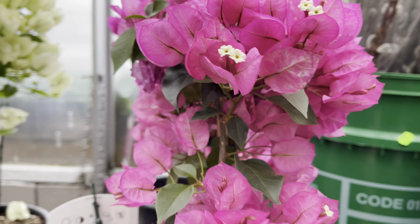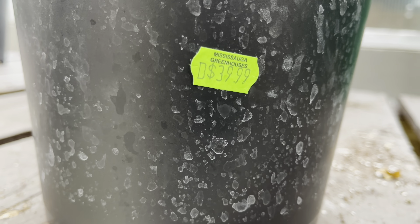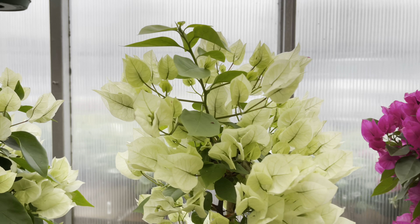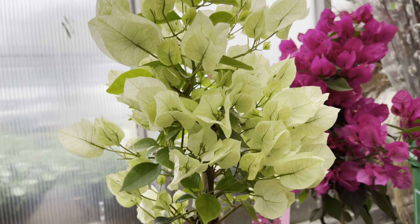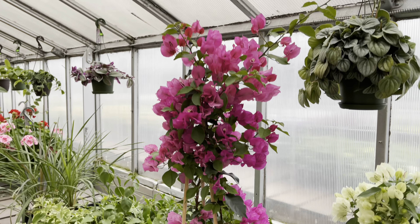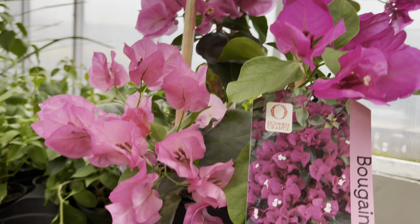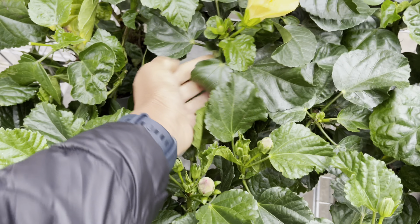Hi plant friends, we're back at Mississauga Greenhouse — summer is almost here! First up are the bougainvilleas at $40, available in fuchsia and white. They also have this humongous plant for $70 — what a showstopper. They also have a nice stock of hibiscus.